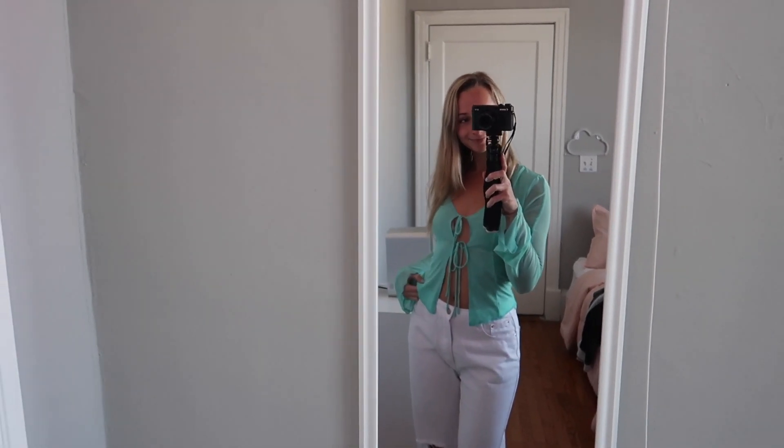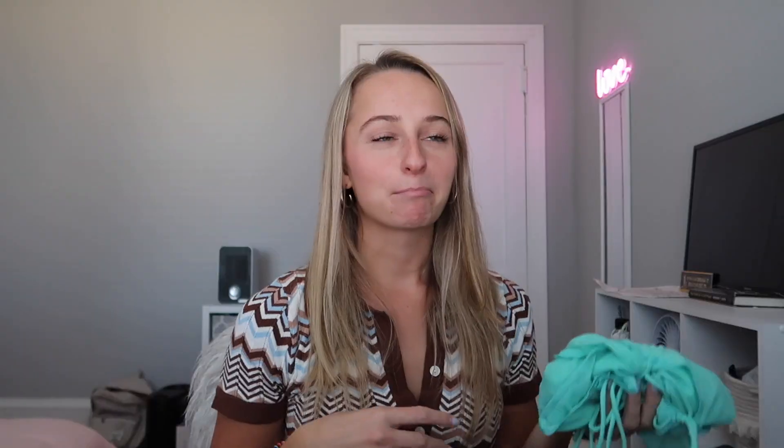Another top I got that is very similar is this teal long sleeve shirt. It's just very different from any other top I have. I love the kind of mermaid vibe it gives off — I think it's very tropical, like H2O. The only thing about this one is that it is more see-through than I thought it was going to be, so you can wear stickies or a tank top with it. This is my other possible nighttime going-out shirt.